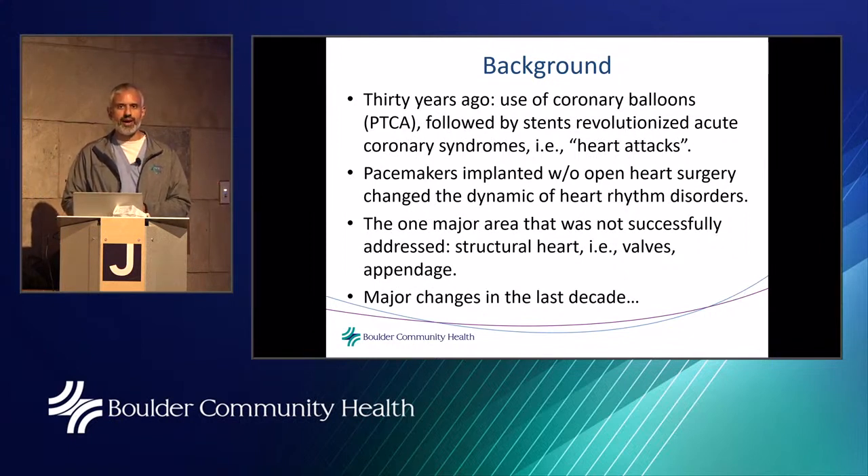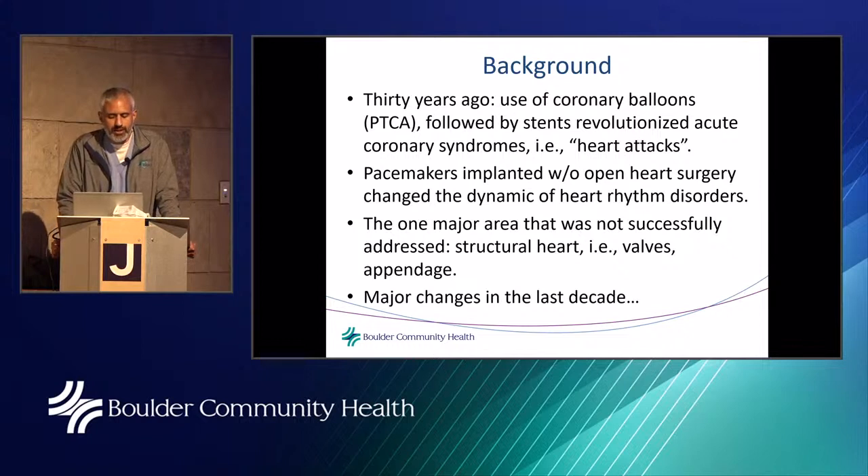40 years ago, if you came to the ER with a heart attack, you were given medication through an IV hoping the clot would be busted. Nowadays the standard of care is to go in with a wire, a balloon, and a stent. Pacemakers implanted without open-heart surgery changed the dynamic of heart rhythm disorders. But one major area not successfully addressed was structural heart — basically the valves and the appendage of the heart.